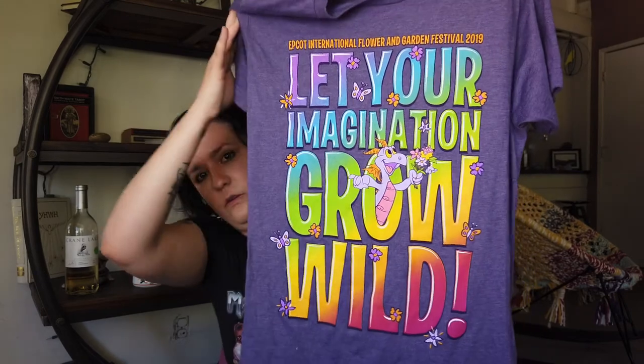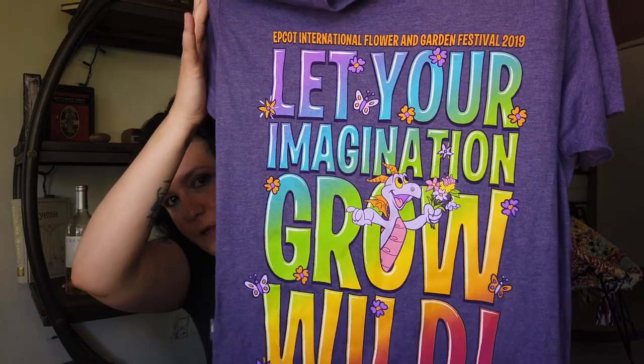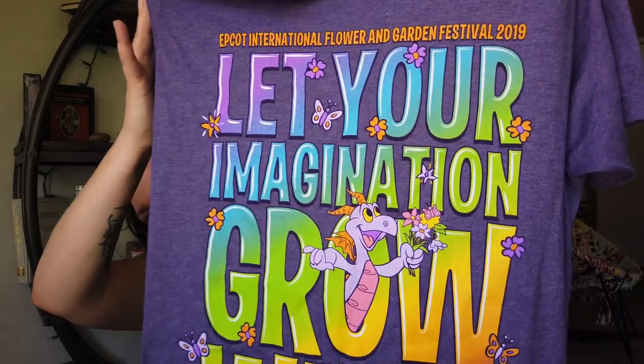Big thing with Festival of the Arts — Figment is the ambassador, but he's kind of showing up at Flower and Garden Festival more too. He was on a lot of Food and Wine merch last year, but Figment is coming back with a vengeance and I'm here for it. They were sold out of the annual passholder version of this shirt, which was even more 60s and psychedelic. I have the print of that on a mug. But this is the regular 2019 Epcot Flower and Garden Festival shirt — 'Let Your Imagination Grow Wild.' I'm really not a fan of purple, but the colors, everything, and Figment right there in the center — really, really overly excited about this bouquet of flowers. I had to get it.